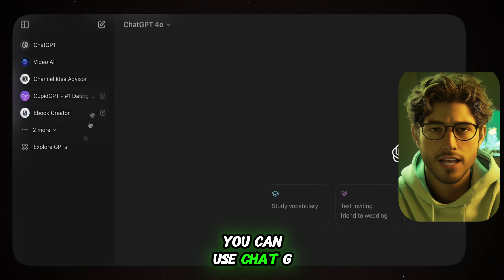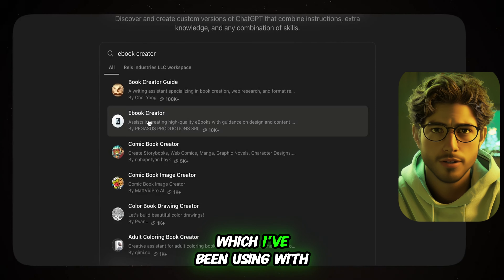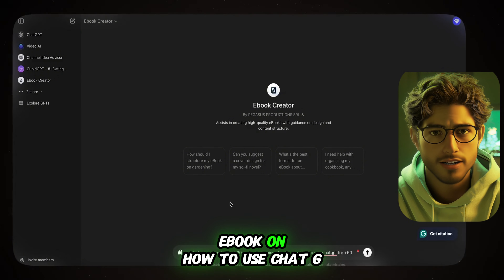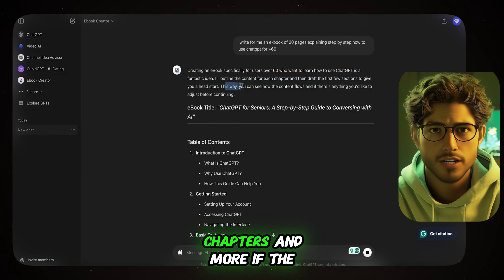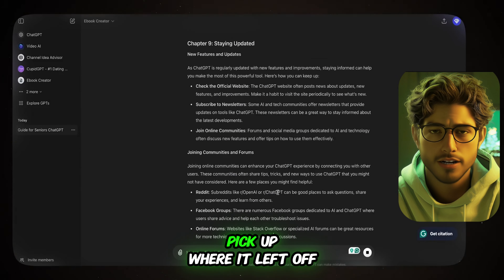To actually create your e-book, you can use ChatGPT. Open it and search for the e-book creator tool, which I've been using with great success. Tell it what you want, like write a 20-page e-book on how to use ChatGPT for seniors, and it will generate the content, including a table of contents, chapters, and more. If the e-book is too long, just type continue and it'll pick up where it left off.